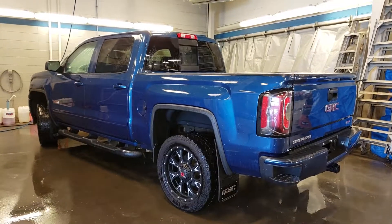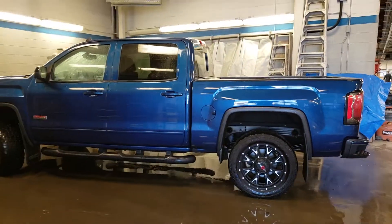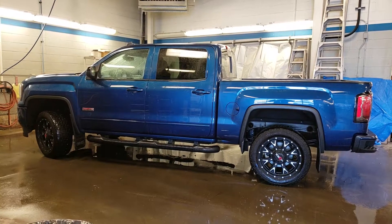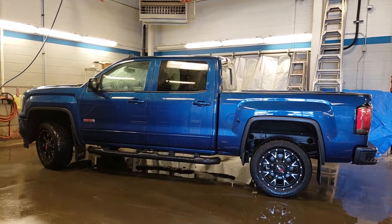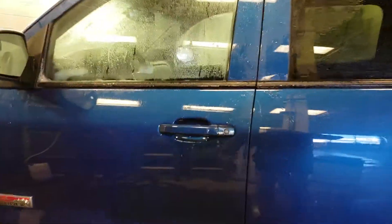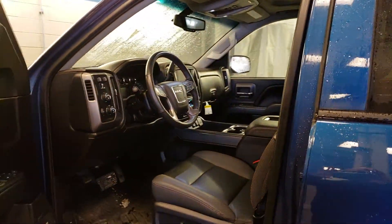Overall it's in fantastic shape. Usually we take these videos outside but it's a little chilly out there today and we just rinsed it so I don't want it to freeze up. But it's a very good looking truck. Those aftermarket wheels along with the level kit just give it a little bit of height and make it look so much better.